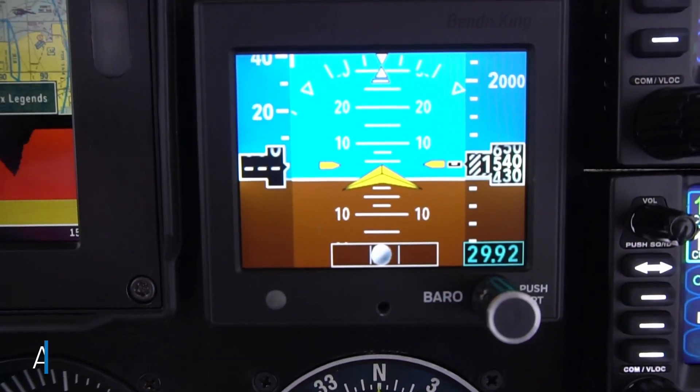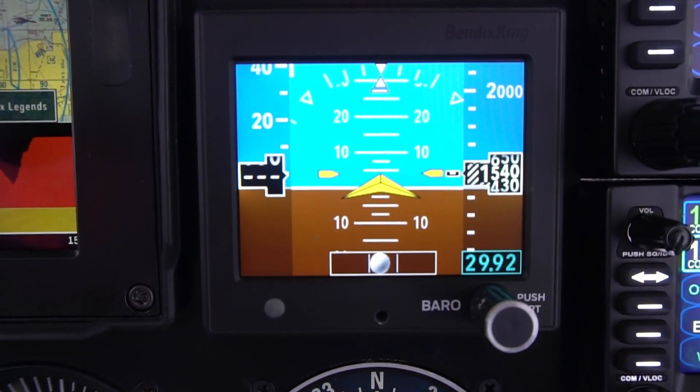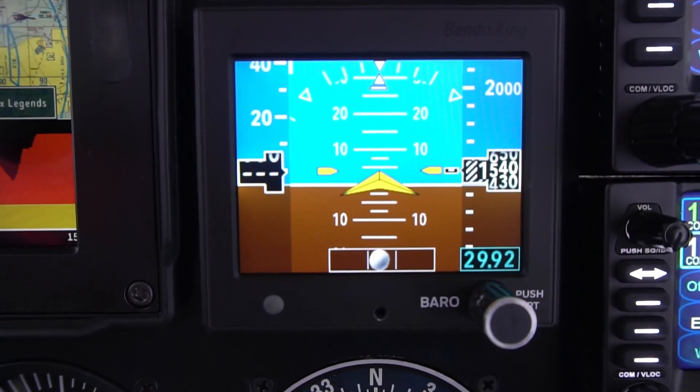Here is our AeroFlight Standby Attitude Indicator. It provides attitude, airspeed, altitude, and turn coordinator. This is a fully TSO'd device and provides standby information in complement with the primary flight display.